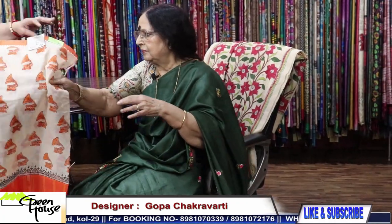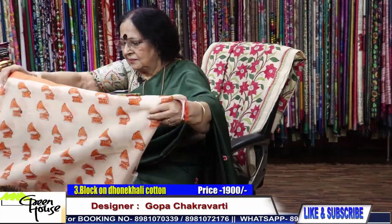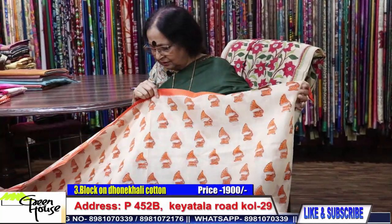This saree costs ₹1900 — ₹1900 with the blouse piece. The second piece has this concept: block print given here, all white and black block prints. What a wonderful piece! The block is done beautifully, blouse piece is included. This saree is ₹1900.